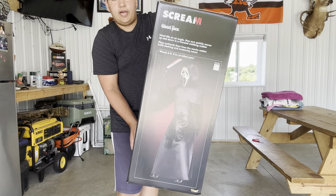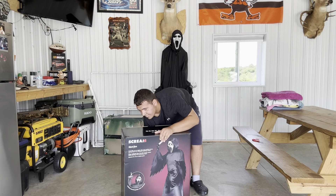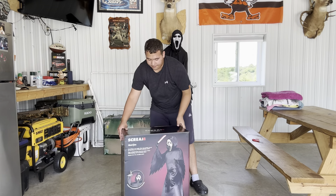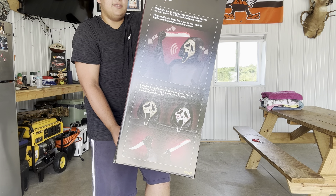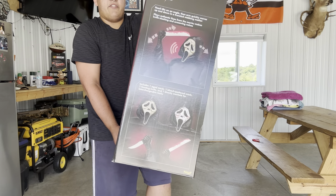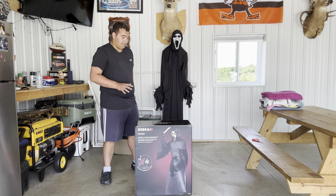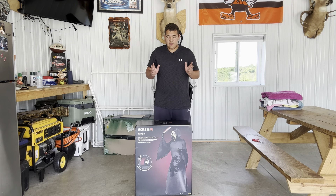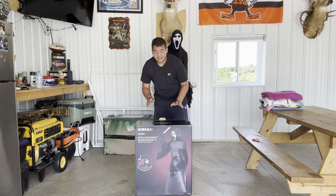Here's another side of the box with another image of him. The other side — probably my favorite — has two pictures of both masks, two pictures of the weapons, and another image of him in action. I'm just super excited to open this guy up, so enough talk, let's do it.